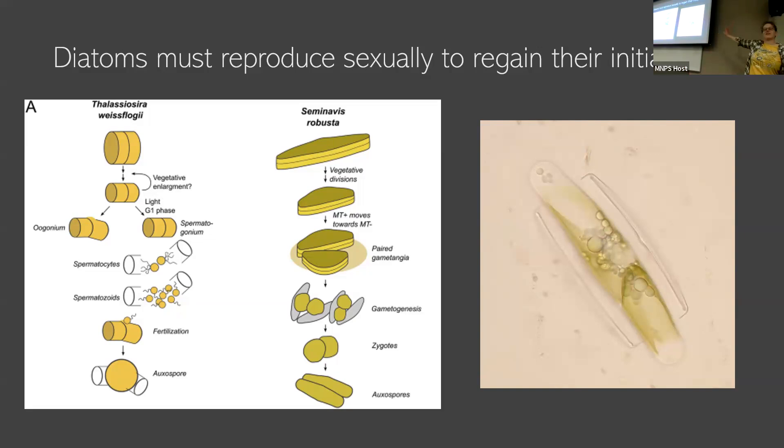It's not super well understood. There are things that trigger it, but if they don't find a mate in time, that line of cells just dies out because they can't regenerate their size — and they can't keep getting smaller. The answer to how they get back to big is they also sexually reproduce. Once these diatoms hit some minimum critical size, they have to go find a mate or produce gametes and form zygotes, forming this thing called an auxospore.